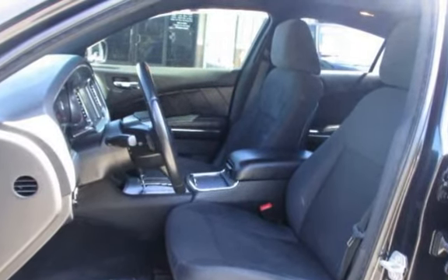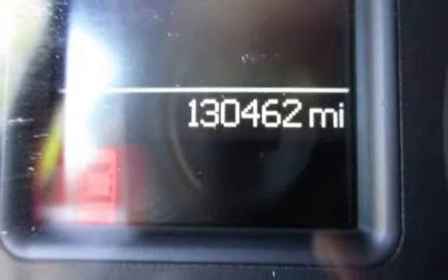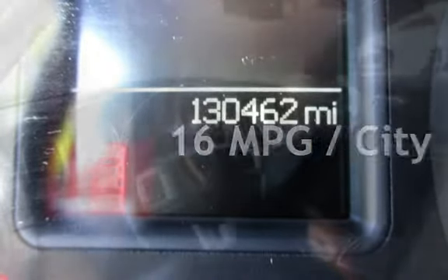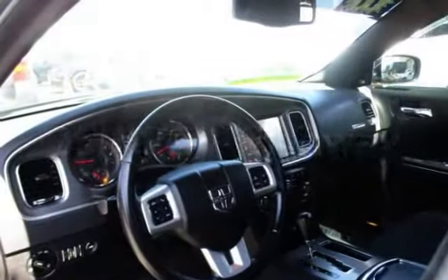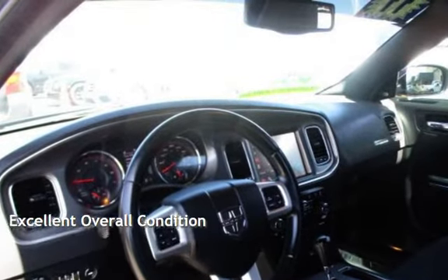This Dodge has less than 131,000 miles on the odometer. Estimated fuel economy for this vehicle is 16 miles per gallon in the city and 25 miles per gallon on the highway. This vehicle is in excellent overall condition.